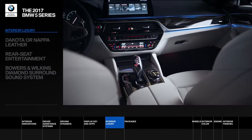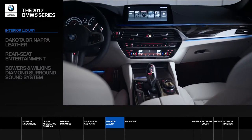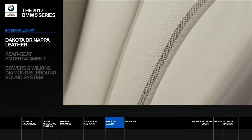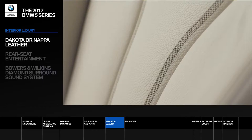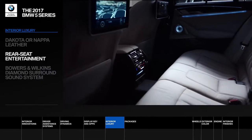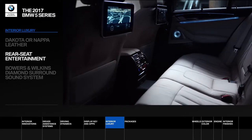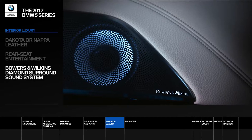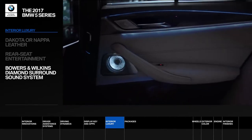As with any ultimate driving machine, there's no better place to be than behind the wheel. High-grade Dakota or Nappa leather interior options provide ultimate comfort and luxury. The back seat has its benefits too, with ambiance lighting and optional LCD screens. The Bowers and Wilkins diamond surround sound system fills the cabin with a level of audio never before heard in an automobile.